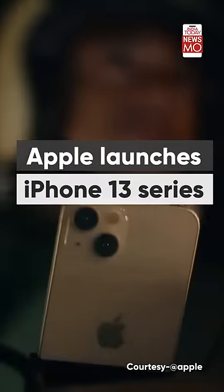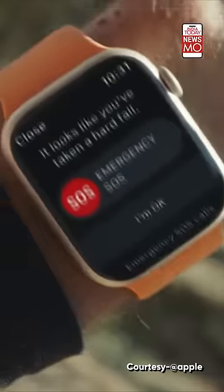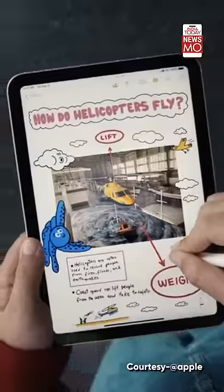It's that time of the year again when Apple makes some of the biggest announcements in the world of tech. Apple has launched the iPhone 13 series and also debuted a new Apple Watch and two new iPads.